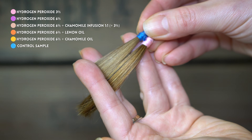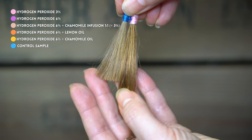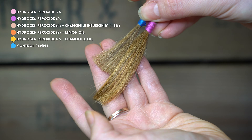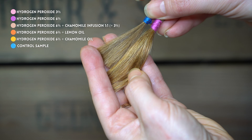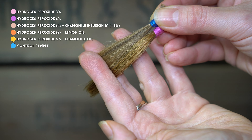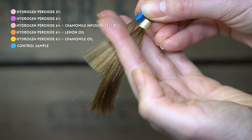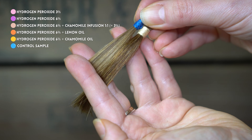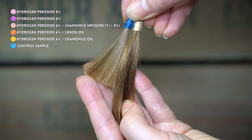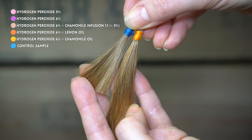Lastly, I want to show you a comparison of all the lightened strands with a strand of my blonde hair that I saved from my last haircut. This allows you to see how some of the strands got quite close to a blonde shade. Reddish tones can easily be toned down using the right hair rinses. While butterfly pea flower rinses might not be strong enough to achieve a cool blonde tone in this case, there are many more powerful and longer-lasting toning products available.